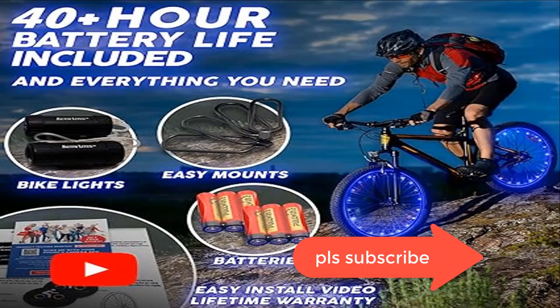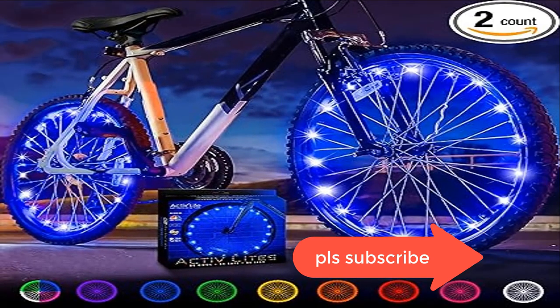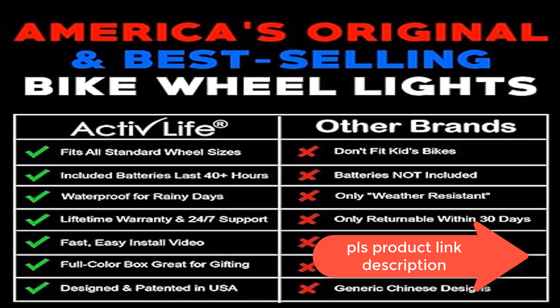The perfect holiday gift — looking for great holiday gifts? Look no further than our super cool bike lights. With long-lasting batteries and a full-color gift box, these accessories are perfect for cyclists of all ages.